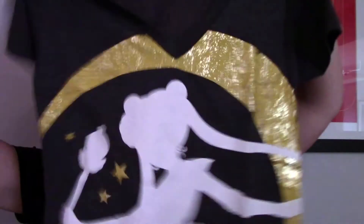The next Hot Topic tee I got is this kind of metallic Sailor Moon V-neck and I really like this one. So pretty and it fits really well.